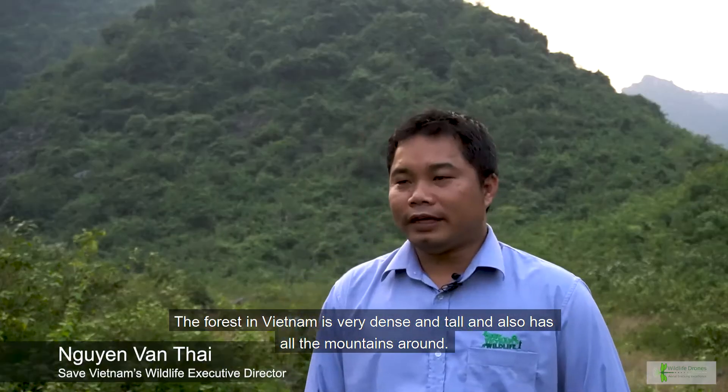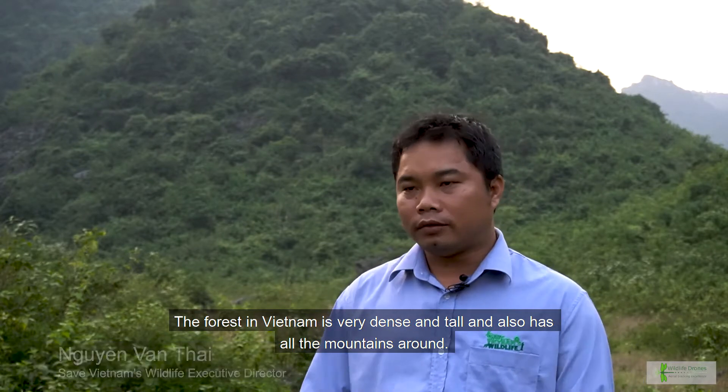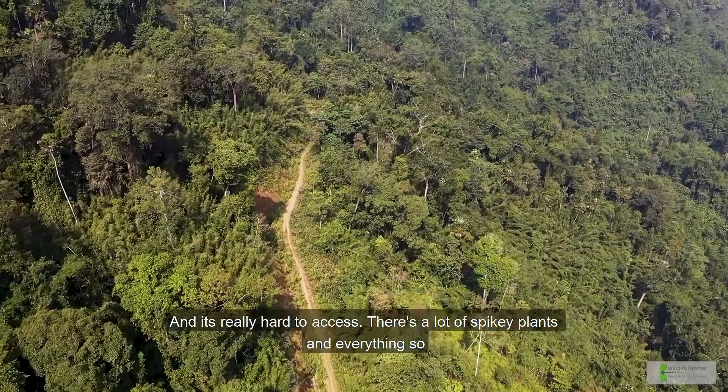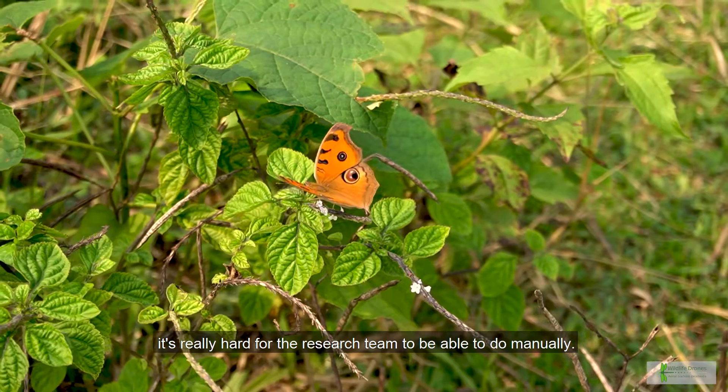The forest in Vietnam is very dense and tall, and there are mountains all around. It's really hard to access — lots of spiky plants and everything — so it's really hard for the research team to be able to do manually.